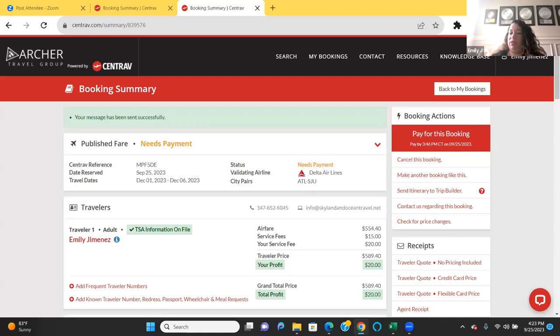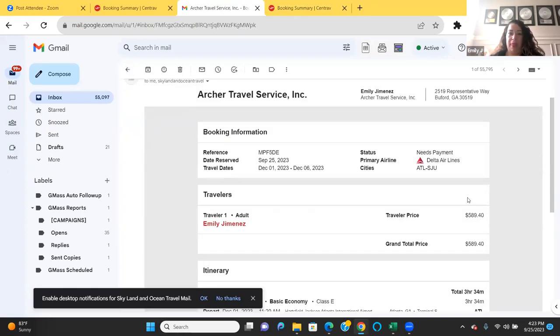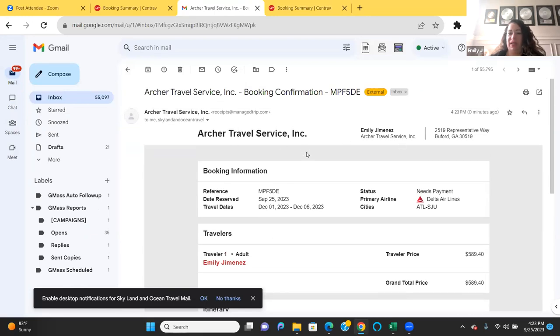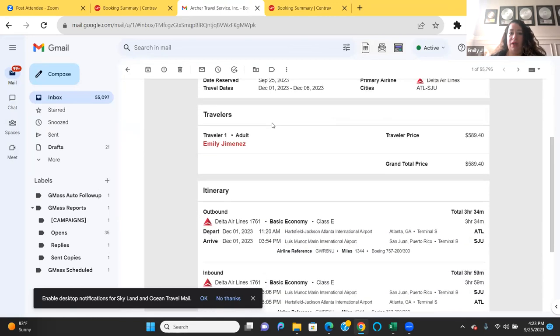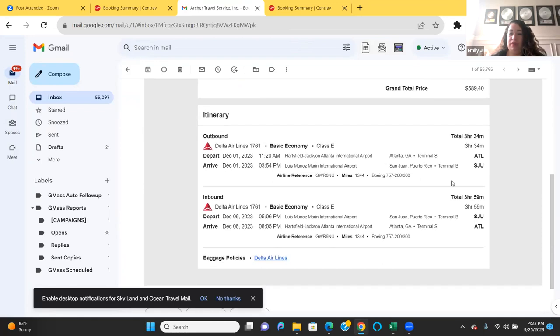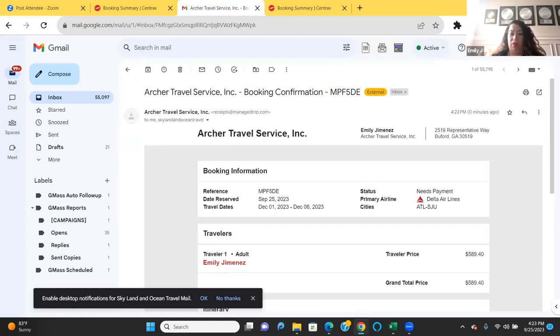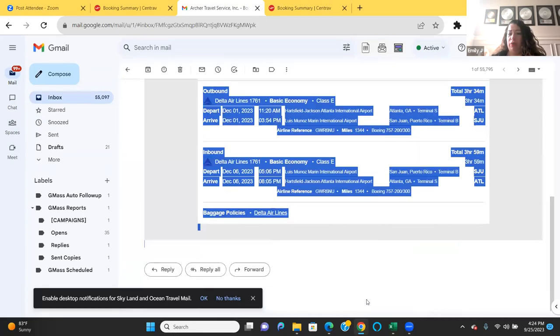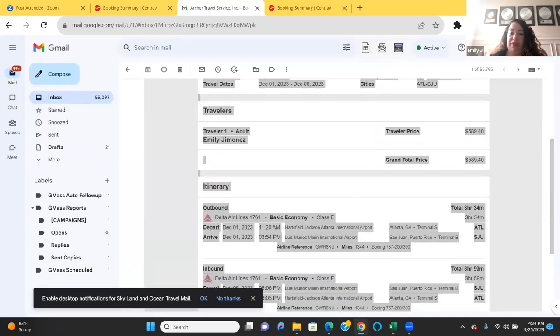I sent the email to myself so you can see how it looks. Right here is the quote — it has your information, your address, the pricing, and flight details. The client can't book directly from this quote, so it's a clean, professional way to send a flight quote. If you want to brand it yourself instead of showing Archer's branding, you can copy and paste it into another email and add your own logo. Good job Jeremy, thanks for pointing that out.